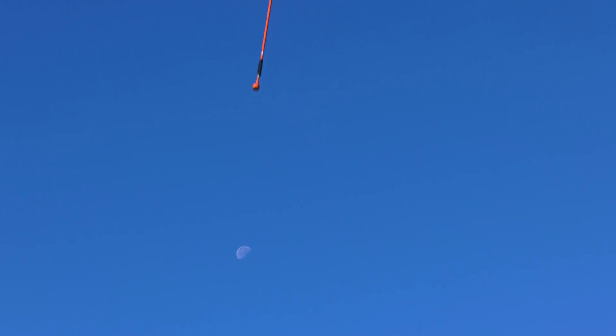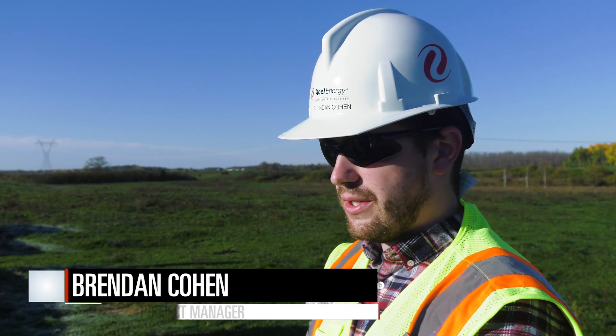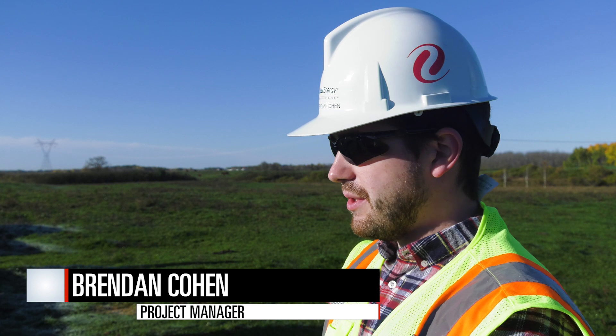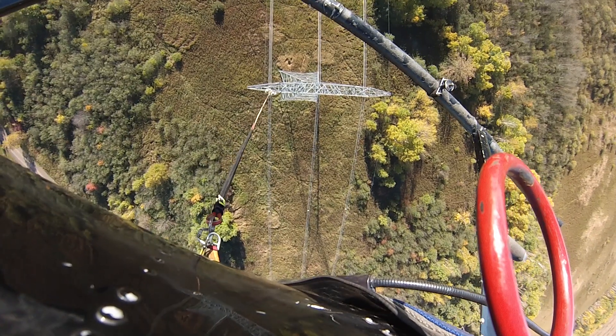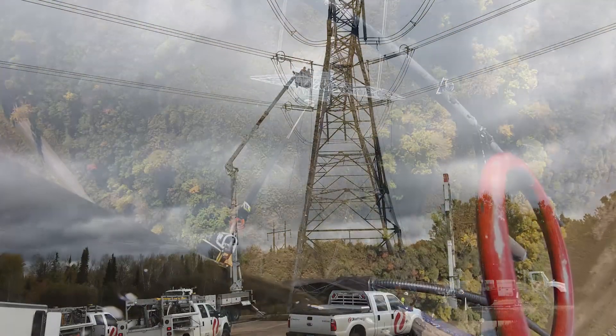We've had over 550 insulators that we've replaced on this project, and that's with the use of five helicopter crews — four from Haverfield, one from Air 2 — as well as one ground-based crew.